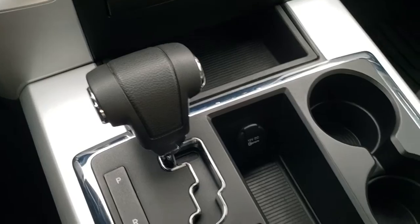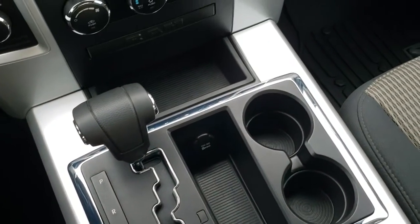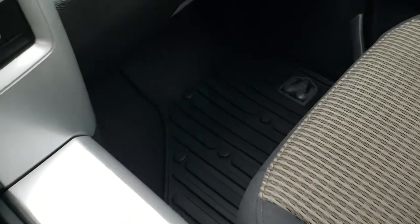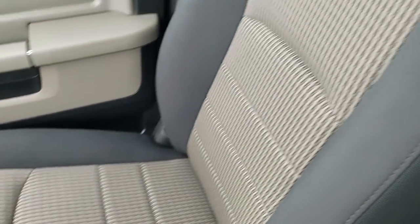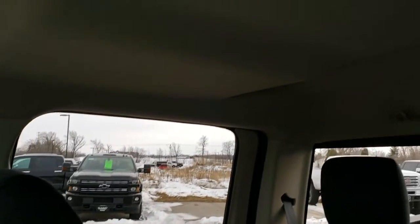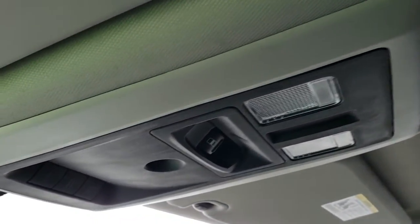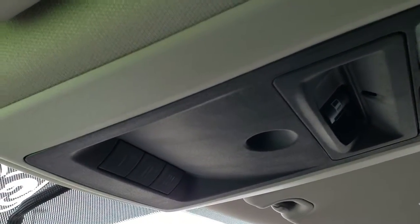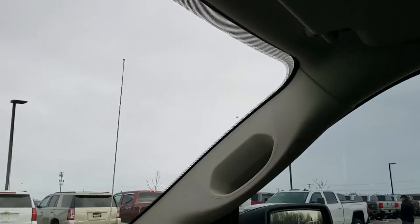It has a six-speed automatic transmission. The center console is in really nice, clean condition and the passenger side floor mat and seat are in excellent shape as well. I don't think this truck has ever been smoked in — it smells very clean inside. The headliner is in excellent condition. It has map lights, a power slide rear window button, and HomeLink buttons for your garage doors, security systems, and lighting systems.